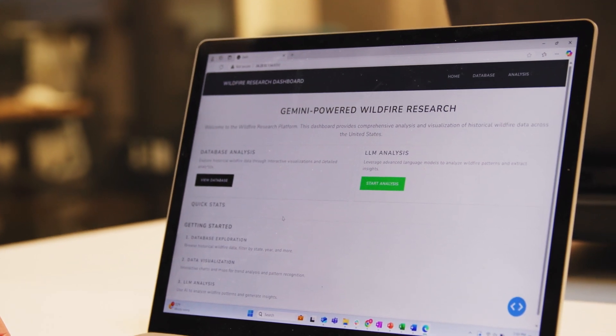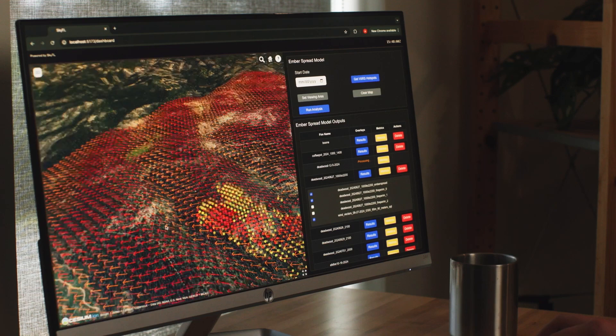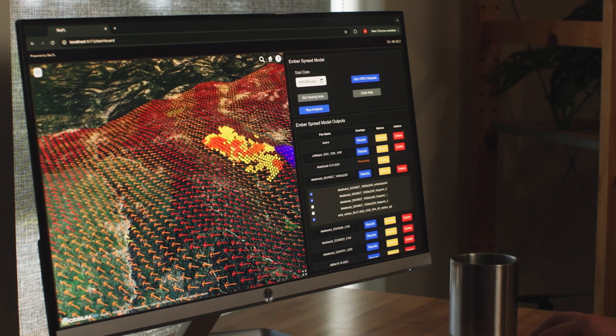We collect information from all the sources we can in real time and inform first responders where the fire is going and where there's a high risk of damaging properties and especially people. We're using machine learning to help estimate probability of ignition. Once those embers land, depending on all the weather conditions and topographical conditions, we can estimate a probability of ignition value for each of these spots.